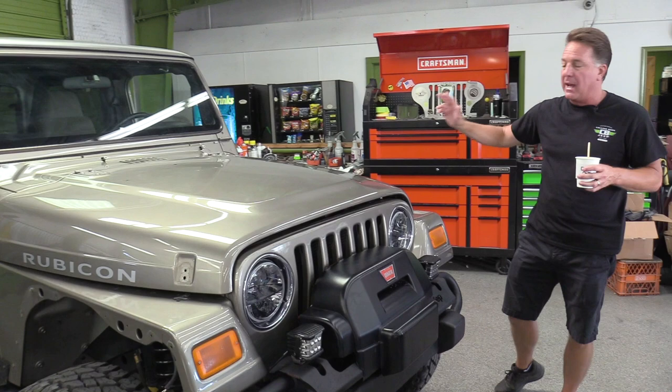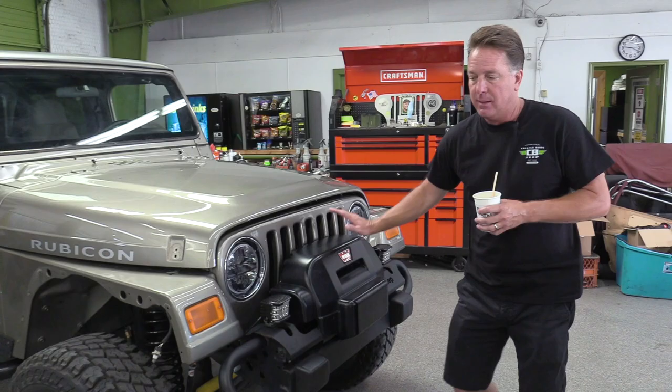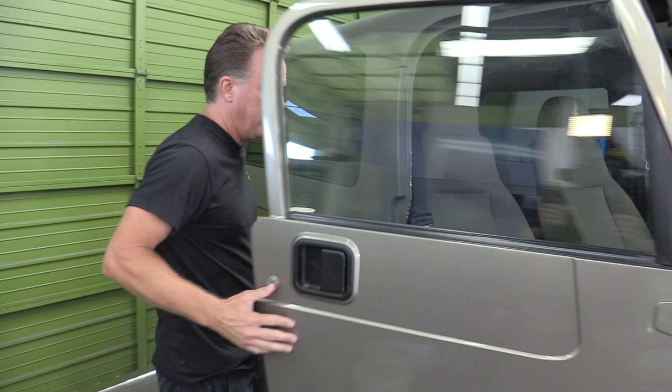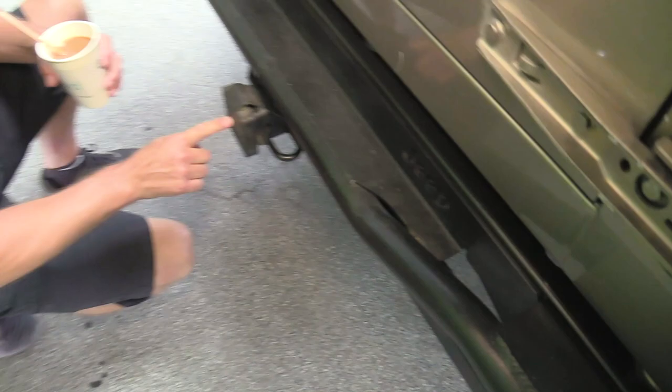This one has some very rare options. The reason we have the flares off is we take them off to buff and wax the Jeep — they've got some nicks on them which we'll repair. These are the Mopar Jeep factory rock crawler bumpers with a 9,500-pound winch. You very rarely ever see that on an LJ. It also has a factory hardtop — an expensive option — automatic transmission, and a factory rock crawler rear Jeep bumper. You can see it says 'Jeep' right here, with a factory tow setup.